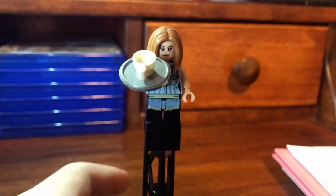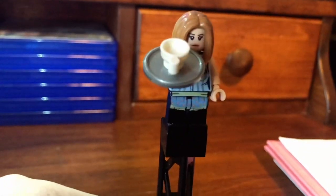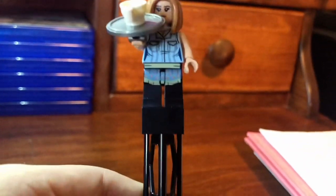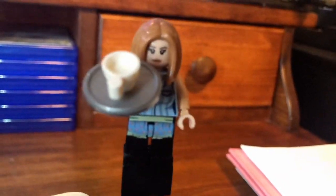Next up here is Rachel in her waitress outfit. She has a very, very suiting hair piece and facial expression. She also has a nice tray with coffee on there, and she actually does have leg and waist printing, which is really, really nice. Very nice torso printing and very solid back printing. A very, very solid figure — perhaps the best of the bunch.